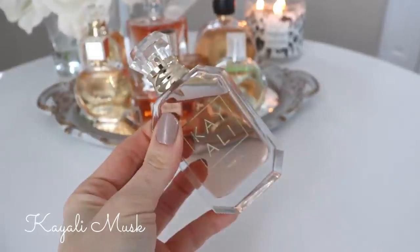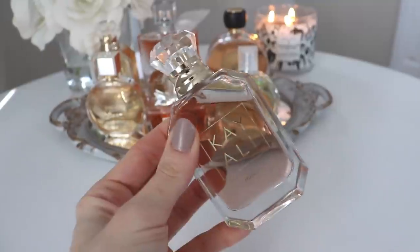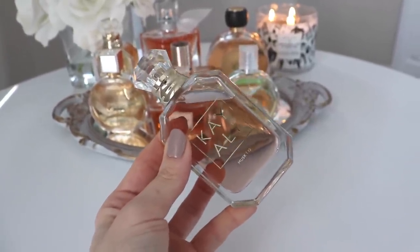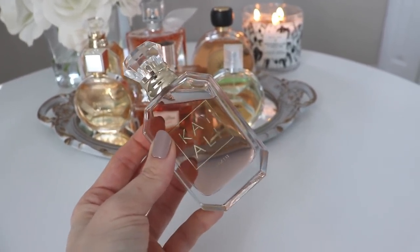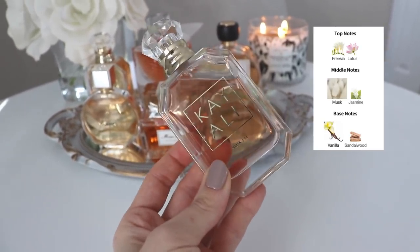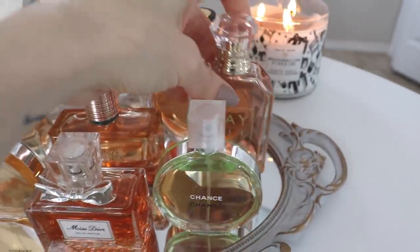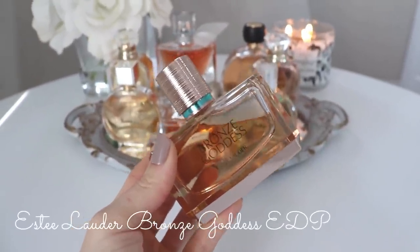In front of that I have another Kayali — Kayali Musk. This one isn't really a summer perfume; it's not bold enough to wear in winter, doesn't have a very big presence. I tend to use it more for layering purposes, or to wear to bed or just after the shower. It's a really pretty musk, lotus flower, and vanilla fragrance that you can wear any time of year. I mostly use it for layering.